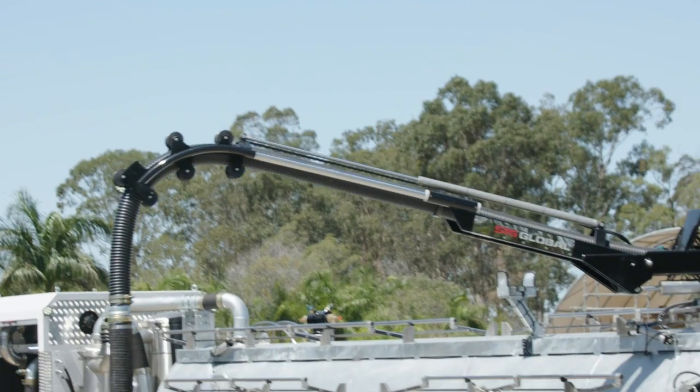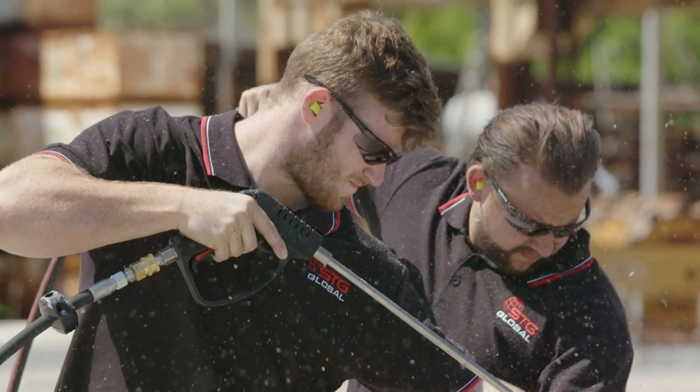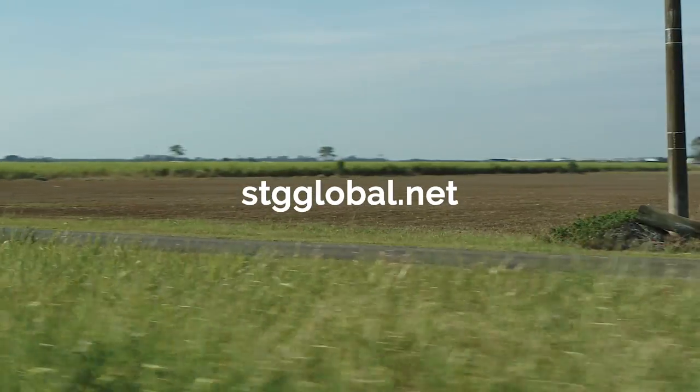The HDV 16,000 was built with durability and reliability in mind to conquer the hydro excavation industry. Discover STG Global's class-leading range of modules today by visiting stgglobal.net.